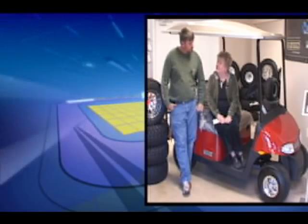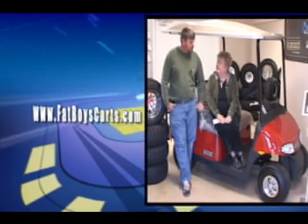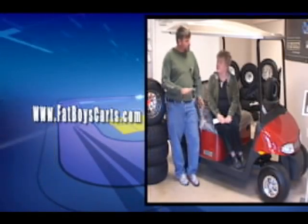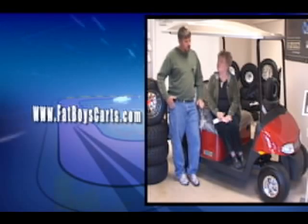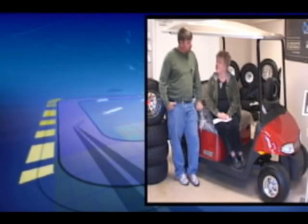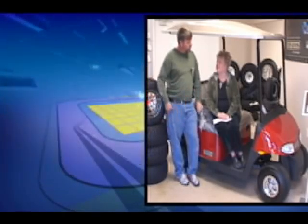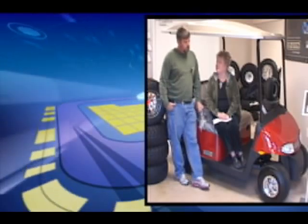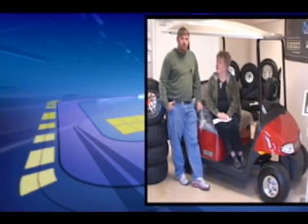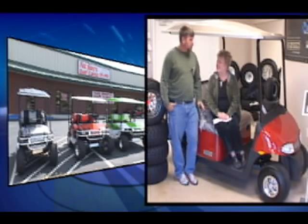Well, this is EZGO's newest car — it's called the RXB. It has 25% more battery life than other carts. This particular one is called a shuttle — it's a four-seater shuttle. It comes with lights, so to make this one street-legal in town we just have to add a horn and some blinkers. These carts are really reasonable — this one is around $6,900 brand new with a charger, and it comes with a two-year warranty.